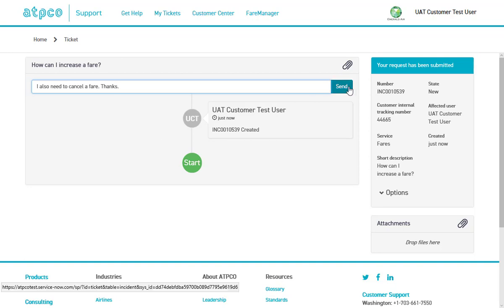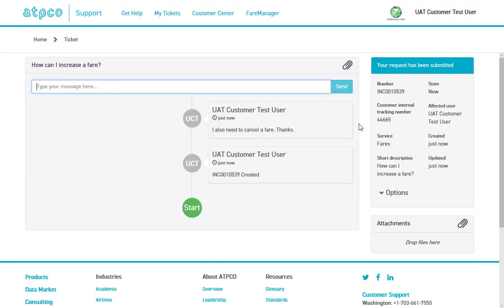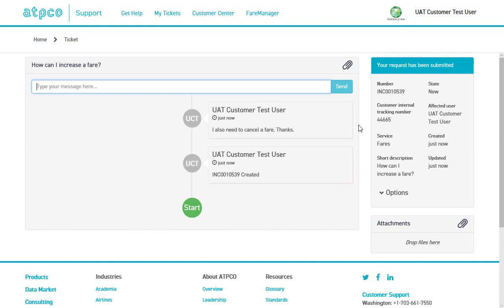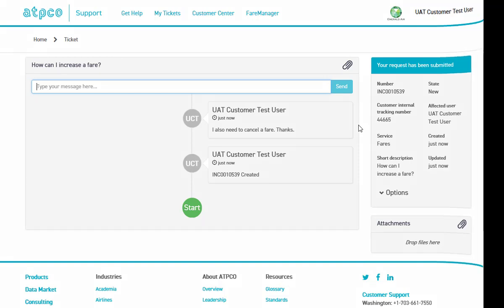These details will also help to make sure your request reaches the right service team as quickly as possible. Once I click Submit, I will receive a confirmation where I will also have the ability to add comments or attach files. Remember, your comments and attachments will immediately become part of the ticket.